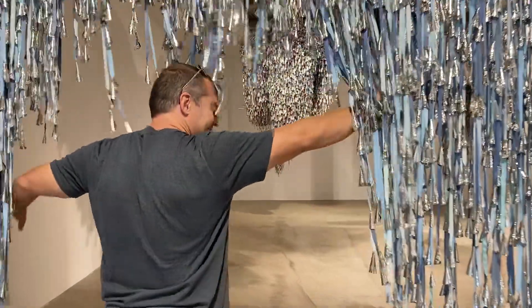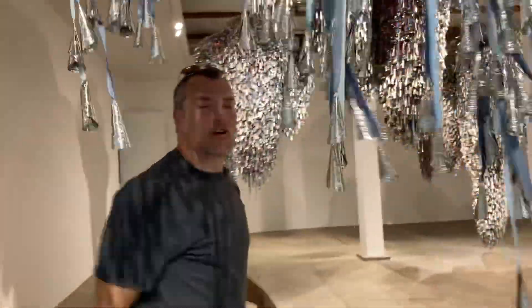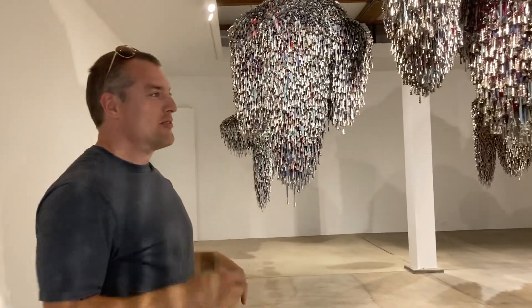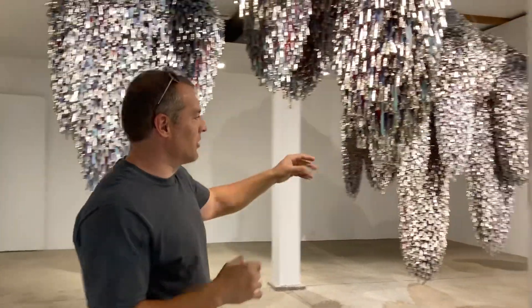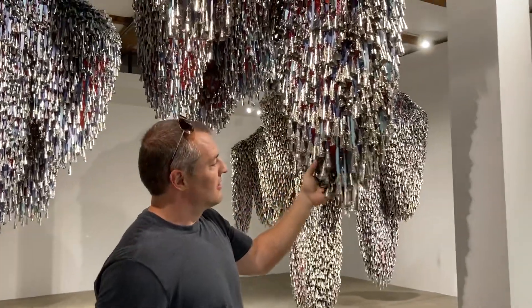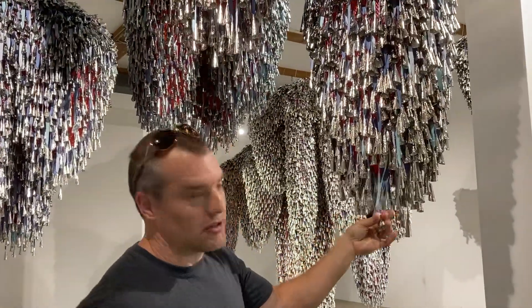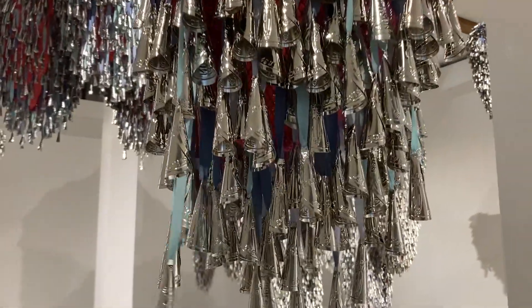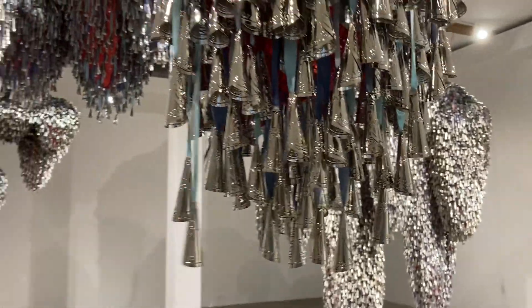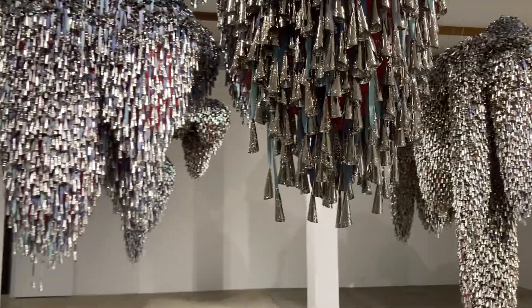This curtain is what welcomes visitors to the exhibition. These are all little tin can covers curled into jingles. These sculptural pieces are called Jingle Clouds, for lack of a better explanation.